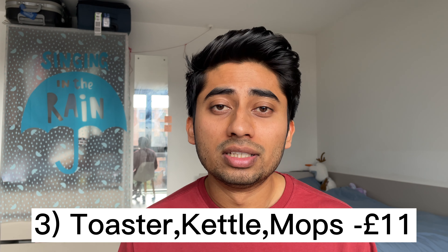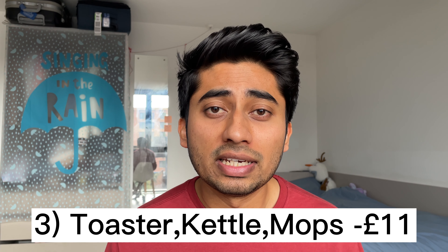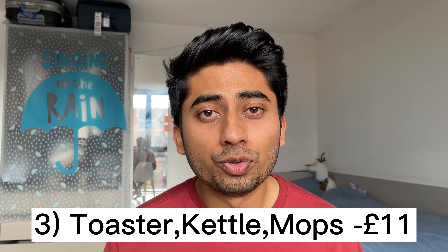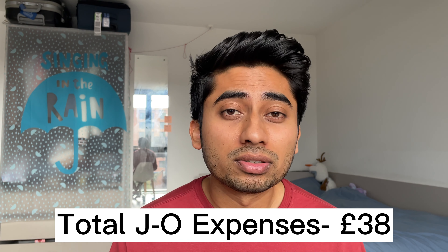I live in student accommodation where each cluster consists of six students sharing a big kitchen. There were some shared items we all needed, such as a toaster, water kettle, and some mops, so we bought those and divided the cost — I paid 11 pounds for all of those. These were the only things I needed to buy because my accommodation already had a mattress, mattress cover, shower curtains, a table, and a chair. So the total just-once expenses came to around 38 pounds.